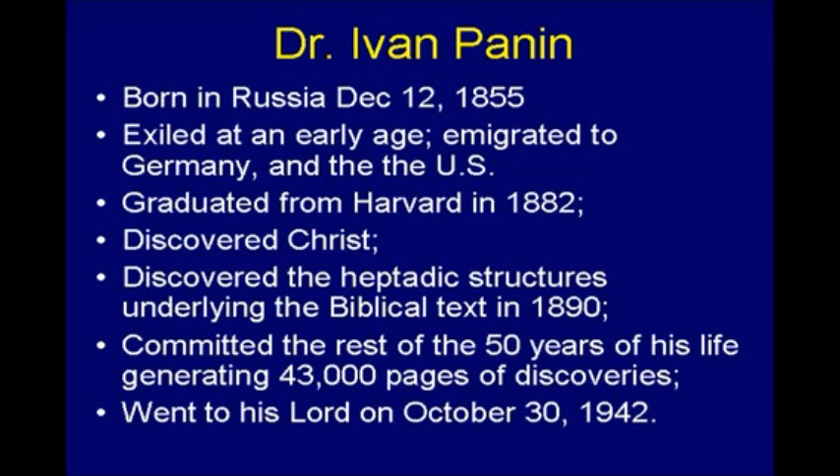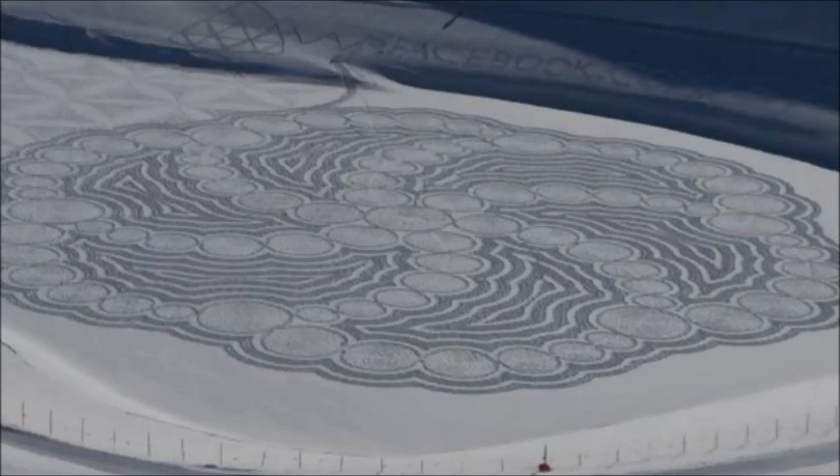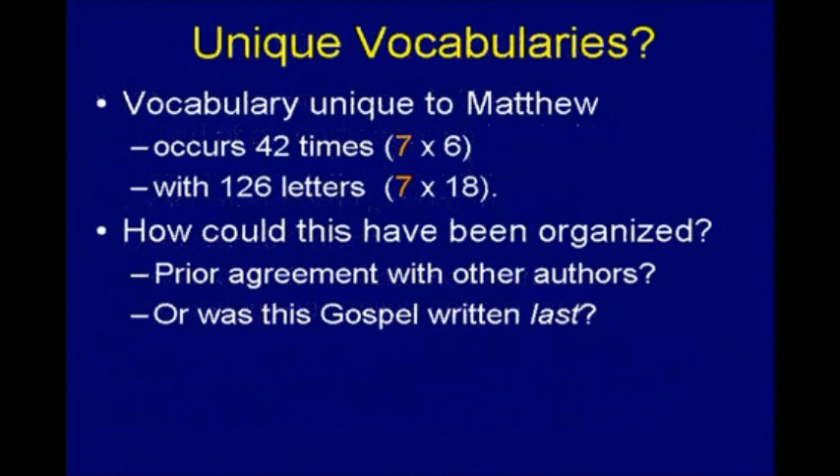I thought we'd go through each one of these this morning, but that would probably be a little rough. He discovered something rather interesting: the vocabulary that's unique to Matthew is an exact multiple of seven. In other words, there are words in the New Testament Greek that occur only in the book of Matthew — there happens to be 42 of these, 42 words in the Greek that only occur in Matthew. Now 42, of course, is seven times six — it's a multiple of seven exactly. It's also interesting that the number of letters in those words is 126, which is also a multiple of seven exactly.